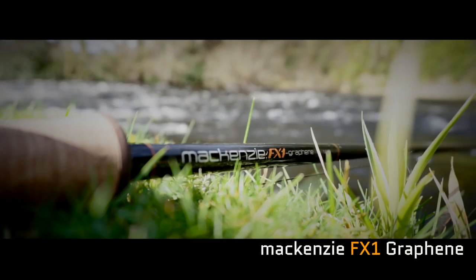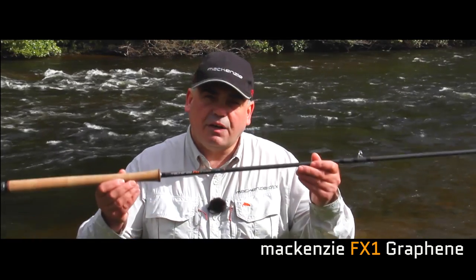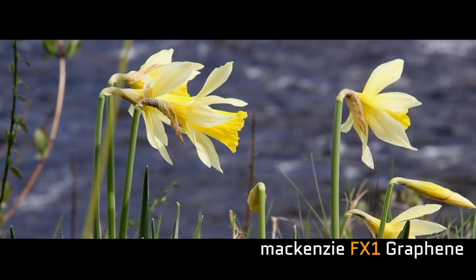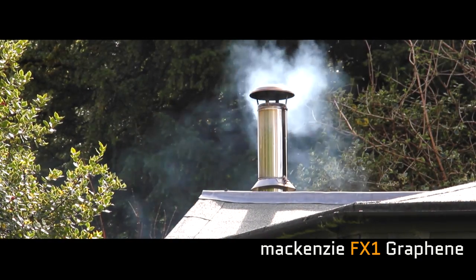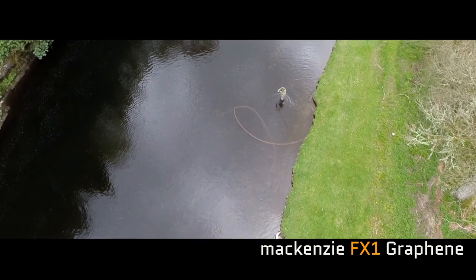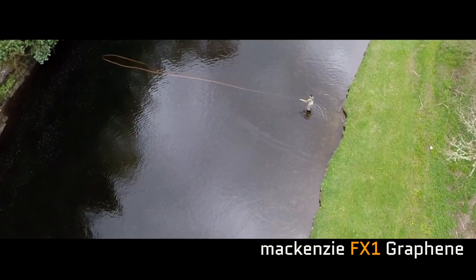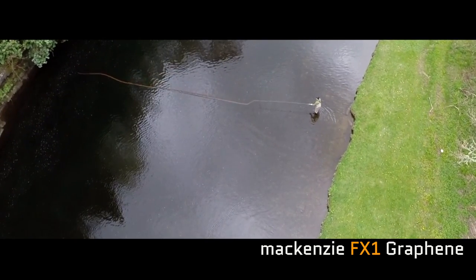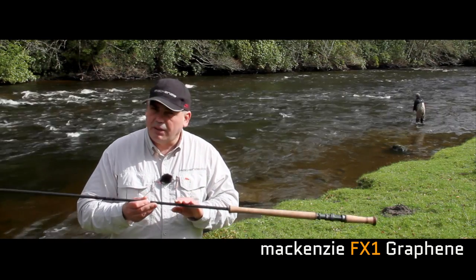The Mackenzie FX1 rod is the best rod that's ever been produced using the best materials that have ever been made. We're really proud to be the first company in the world to come to market with a double-handed rod made with this brand new material called graphene. Graphene was invented by two professors at Manchester University, where they actually won the Nobel Prize for physics for inventing graphene.